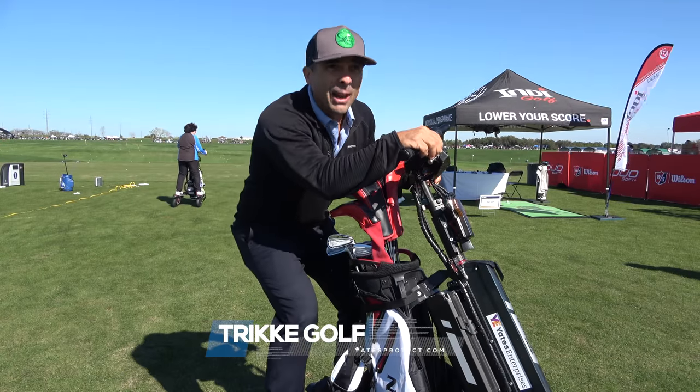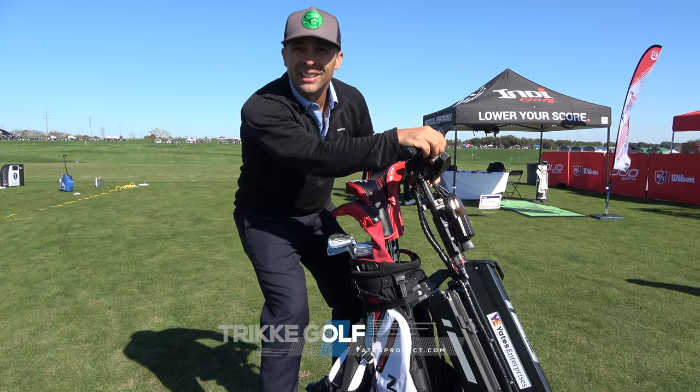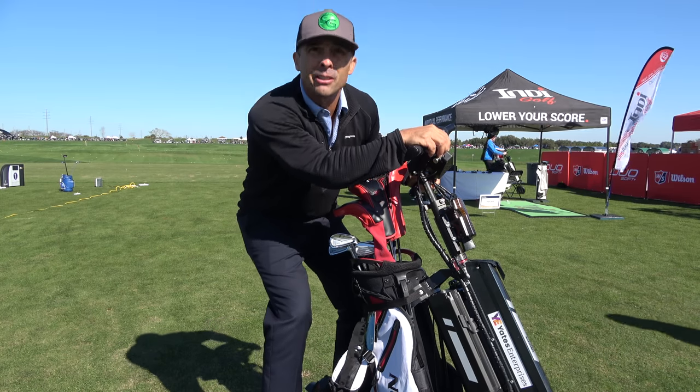Golf Track... Trike Golf... Strike Golf. How much? $60,000. No — $6,000?